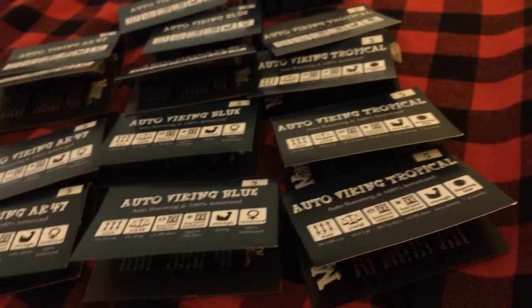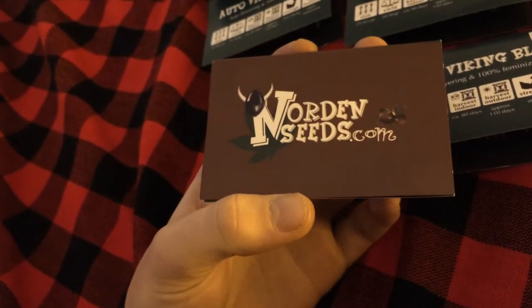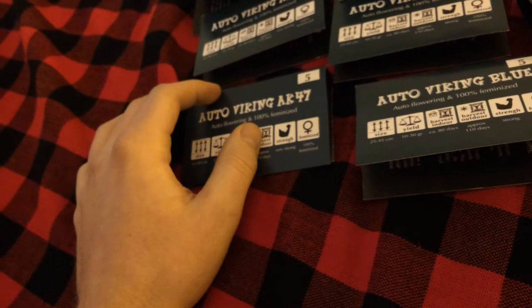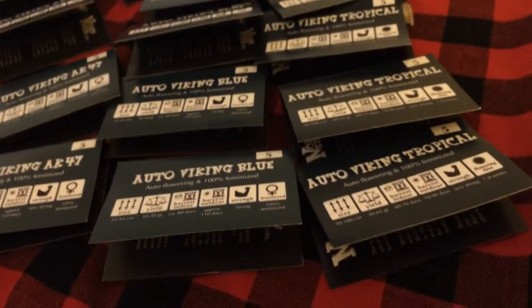Yo yo YouTube, this is Northern Auto Man. So I finally got my hookup for seeds. I contacted this company a couple weeks ago. They're called Nordenseeds. They're a bit smaller of a company, at least over here they are. I did some research online and couldn't find out too much information on them on forums.